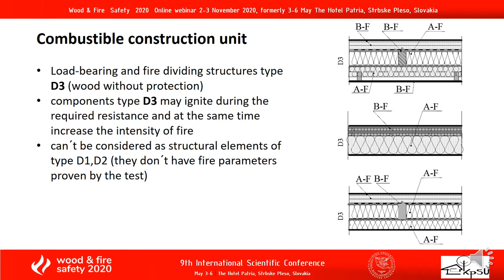The analysis of the combustible construction unit. Load-bearing and fire-dividing structures are type D3, without protection. Components of type D3 may ignite during the required resistance period and at the same time increase the intensity of fire. They cannot be considered as structural elements of type D1 or D2, and they do not have fire parameters proven by tests.